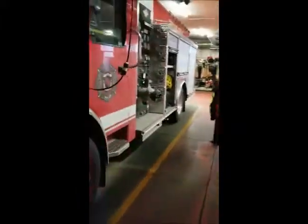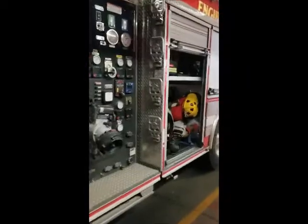Every fire station in town has a fire engine. They have paramedics on them, so when we're sick, that's why the fire engine shows up as well as the ambulance.